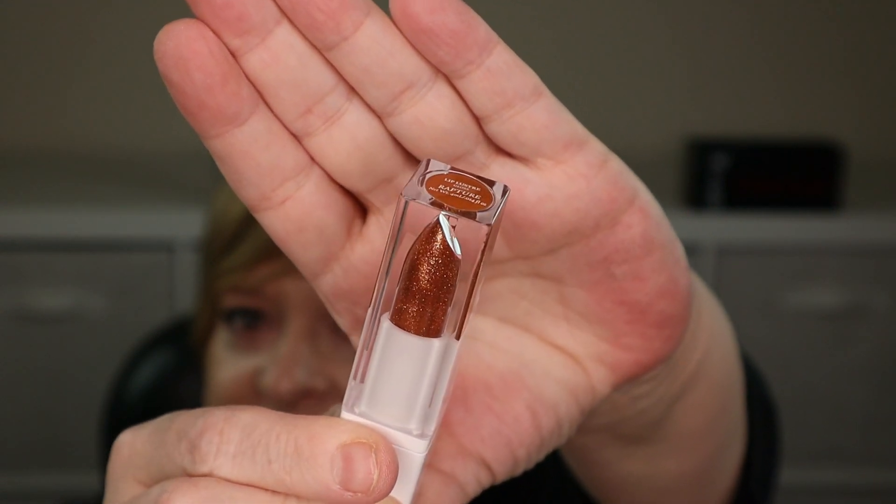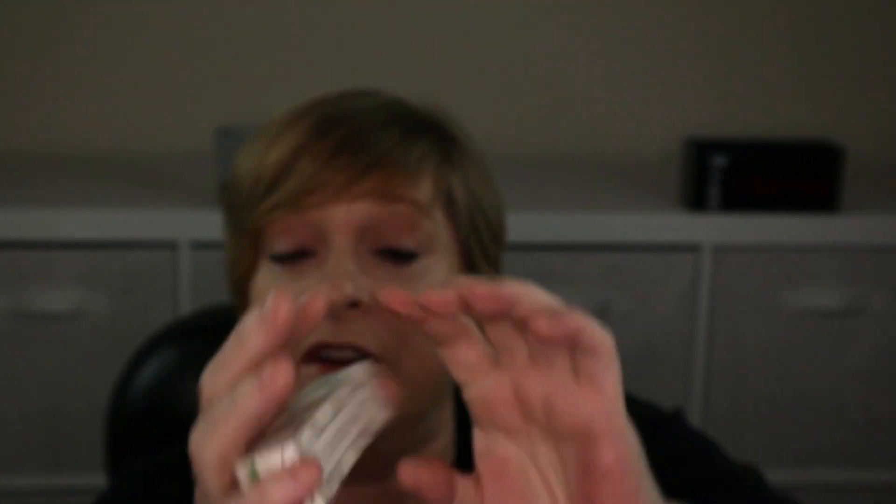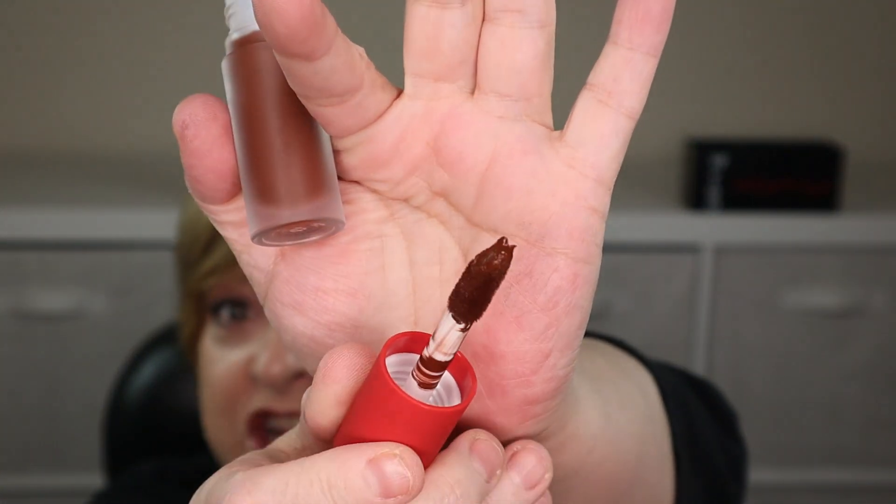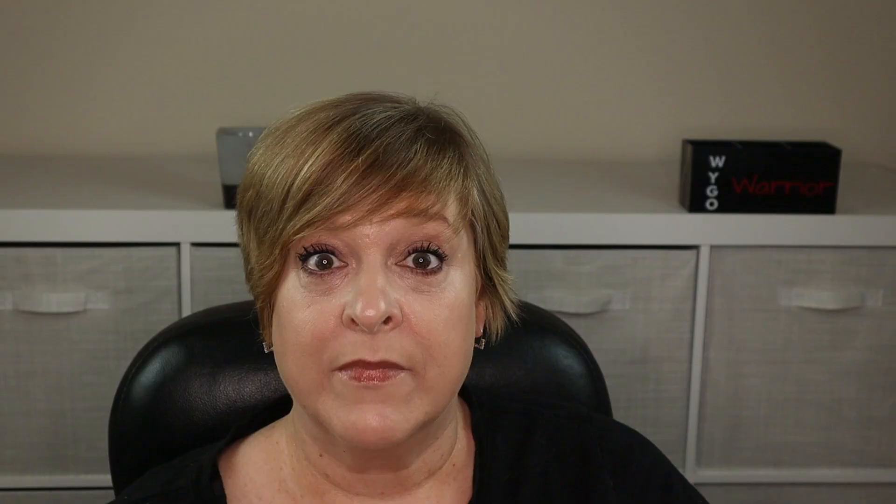Next item also looks like a lip product — the Cherry Mattes in the shade 'Choke-a-Lot.' I thought cherries would be red, but it looks very dark brown. The packaging is clear and you twist it — it has a big chubby chunky doe foot applicator. She is dark! I sniffed it but I'm putting it back because I will not be using this one. I'll set it aside for a giveaway.